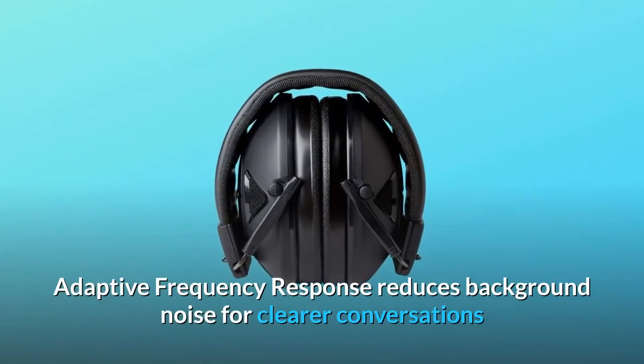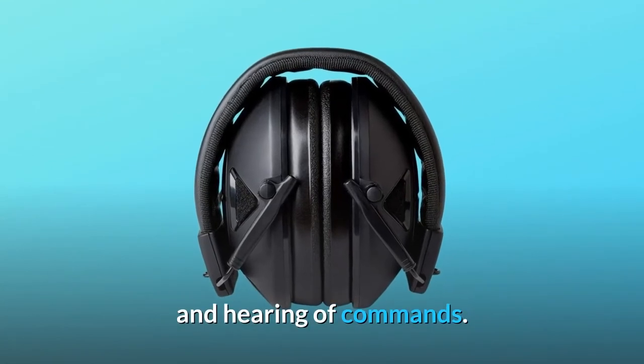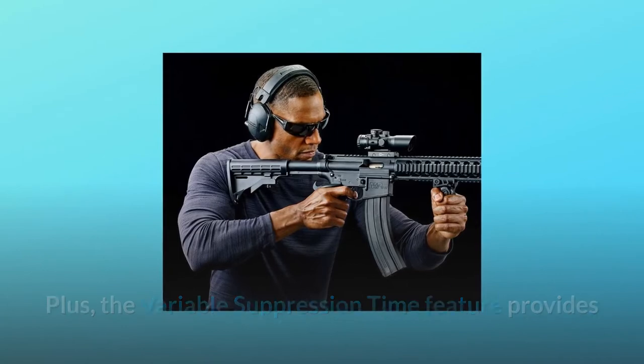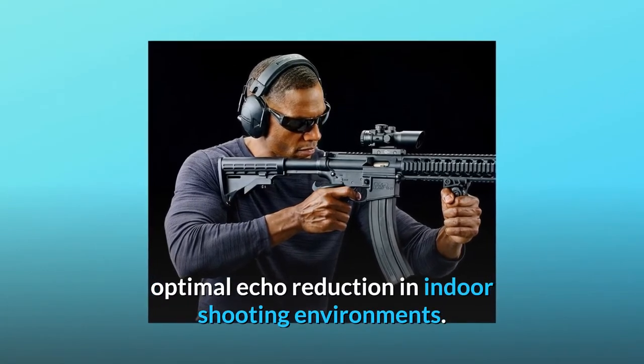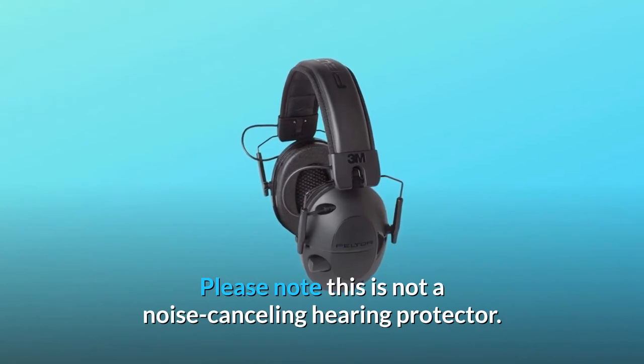Adaptive frequency response reduces background noise for clearer conversations and hearing of commands. Plus, the variable suppression time feature provides optimal echo reduction in indoor shooting environments. Please note this is not a noise-canceling hearing protector.